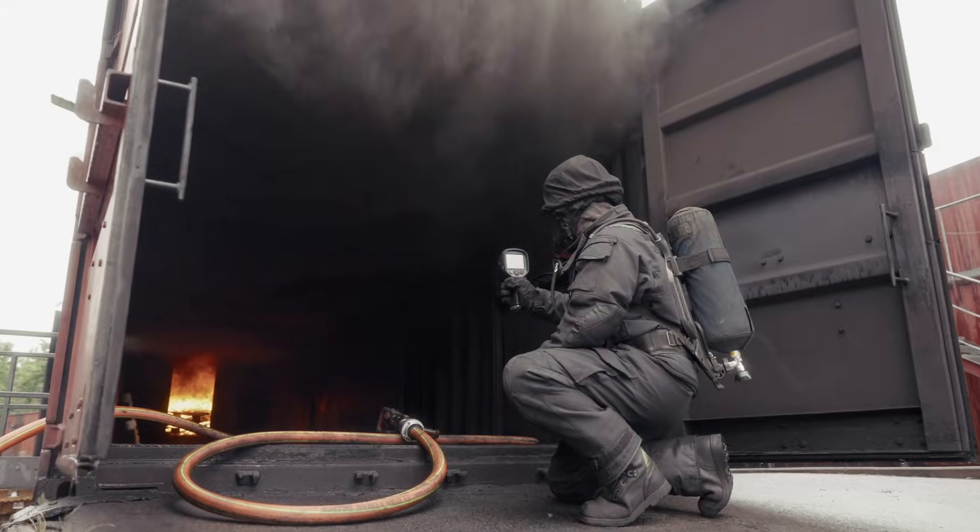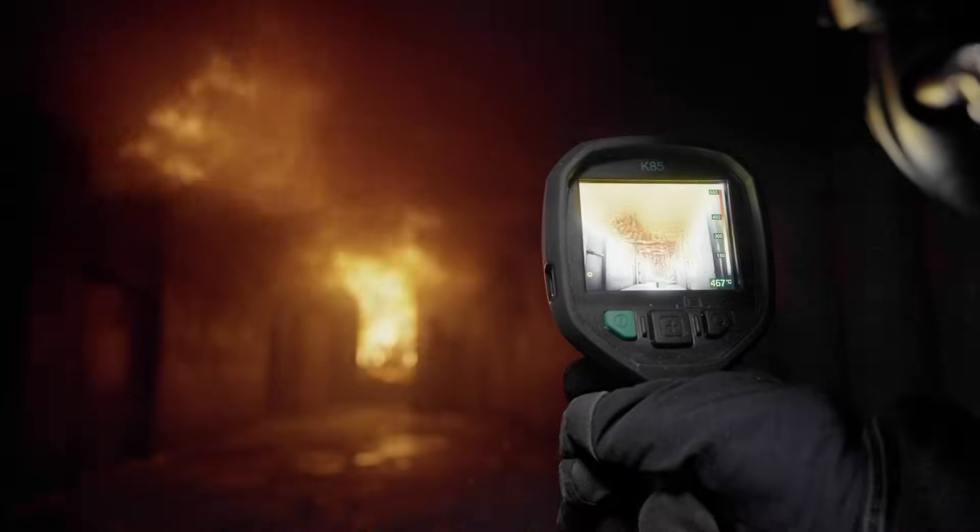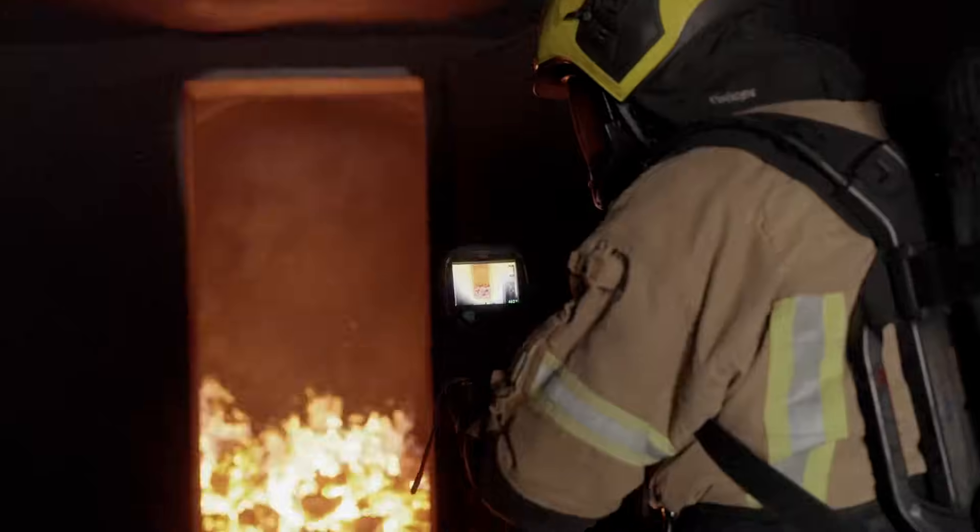When you use the camera and run into an actual live fire there will be a lot of smoke. But when you bring up your camera you can actually see a lot of details.